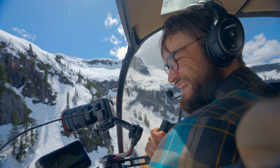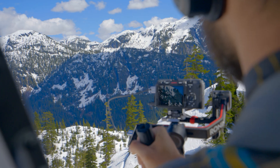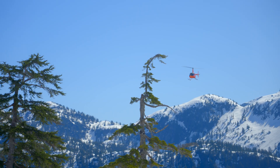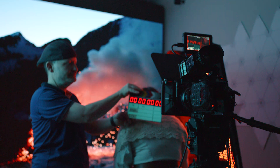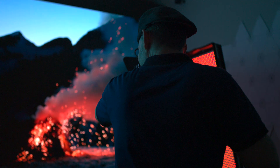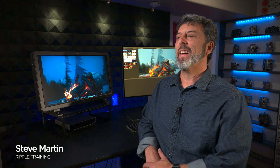Welcome to the Atomos series on ProRes RAW. Throughout these videos we will give you a variety of perspectives on how to work with ProRes RAW. I'll start with a brief history, and then adventure filmmaker Levi Allen takes us on a remote location shoot in British Columbia. Then we will go on a virtual set with Noah Kadner and cinematographer and director El Schneider, where you will see ProRes RAW in action capturing pickups for El's short film. And finally, Ripple Training's Steve Martin will take us on his ProRes RAW post-production journey. So it's a jam-packed collection of videos with tips and tricks to make your next ProRes RAW project even more successful. So let's get started.